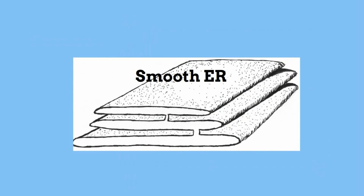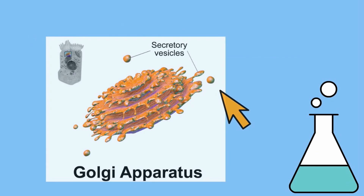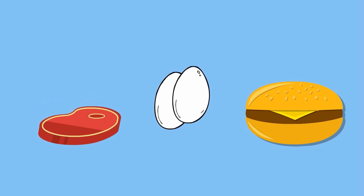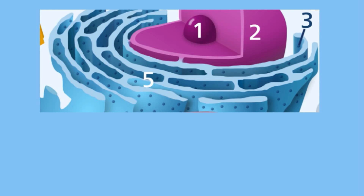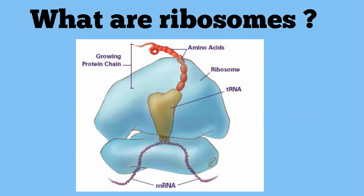The smooth ER looks smooth because it does not have ribosomes, and it has a different job than the rough ER. The smooth ER produces important chemicals called enzymes; some of these enzymes pinch off in a vesicle and travel to the Golgi apparatus. The smooth ER also produces lipids, which are important fats used by the cell, and transports or packages them in vesicles released into the cytoplasm. In summary, the ER is a transportation system used by the cell to create and transport proteins, enzymes, and lipids throughout the cell.